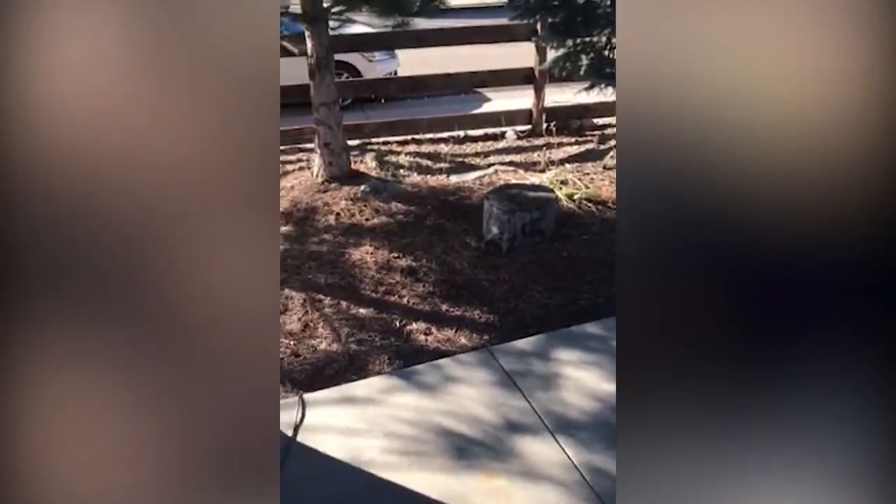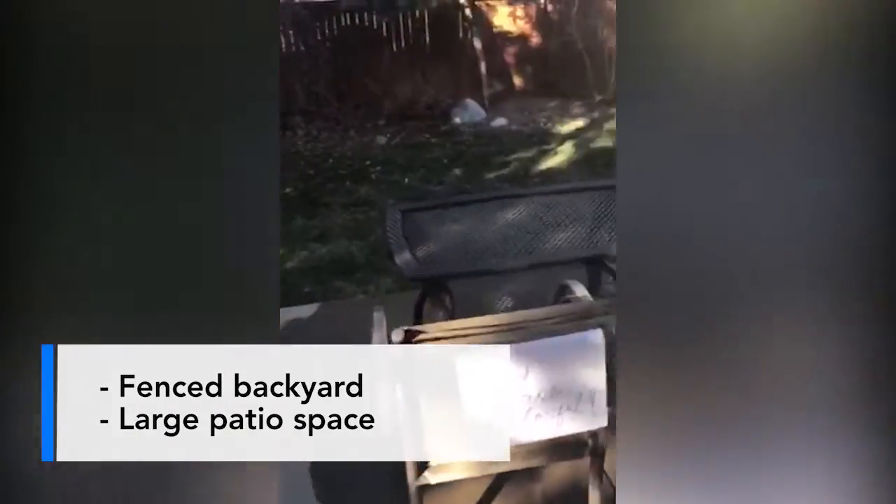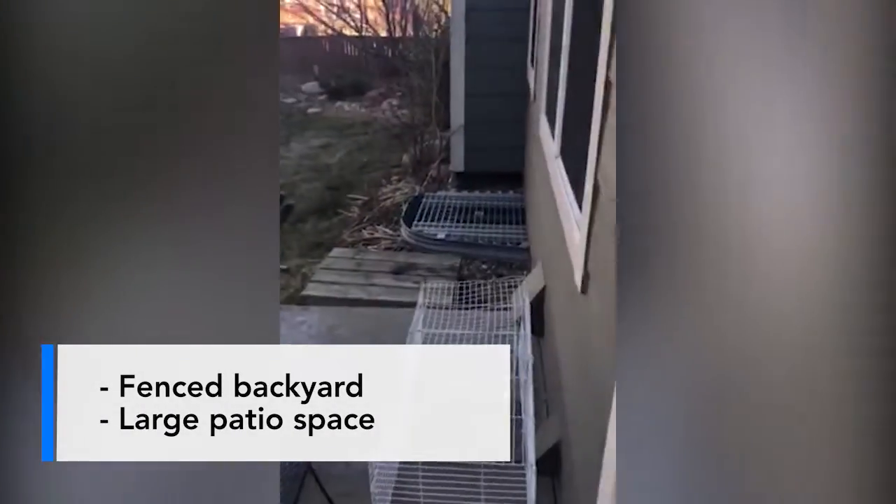Backyard. Again, this is on a corner lot. Got a nice patio here. If you have any questions, please give us a call. Thank you.